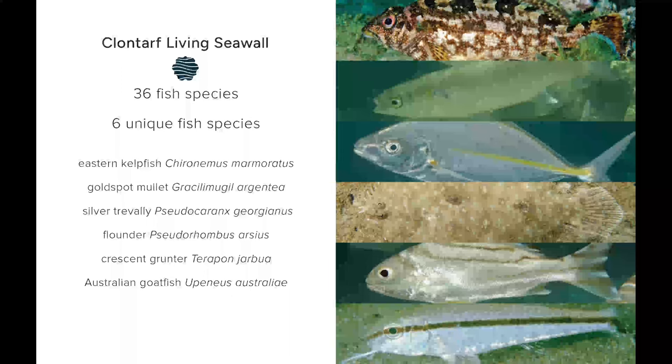At our living seawall in Clovelly, we found 36 species of fish in total, but more importantly, only six of those species were found at the living seawall and not at any of our comparison sites within the same bay — and this was after three years.